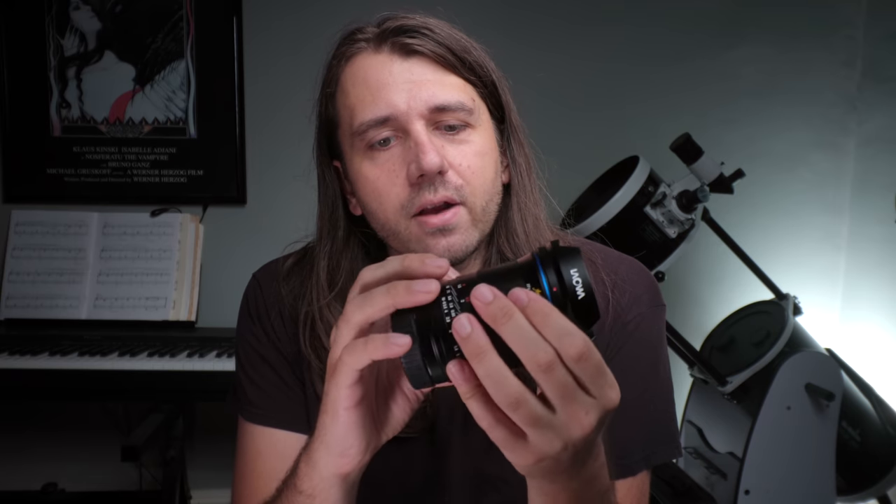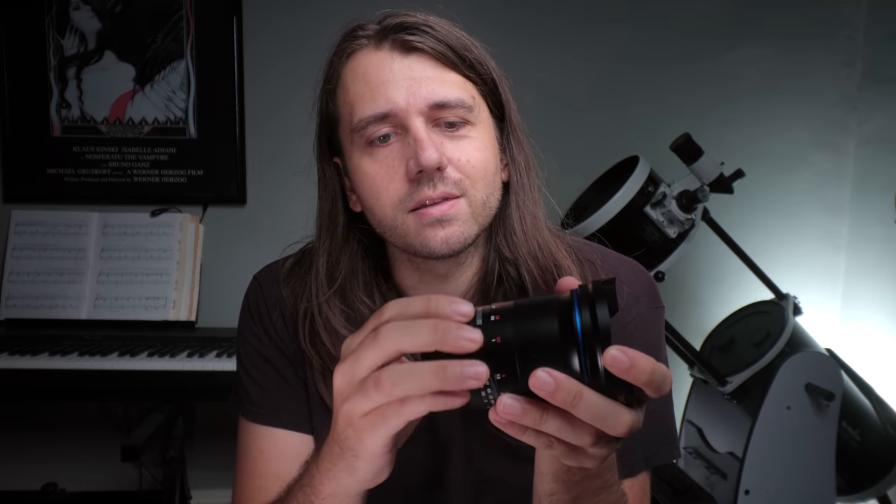I'll wrap up by mentioning a few specs. It's very well made — seems like a lot of metal. It's 755 grams, takes 72 millimeter threaded filters, and it's all manual — manual focus and manual aperture with no communication to the camera. It does seem to have a permanently attached metal lens hood. There is plenty of room for a lens warmer around the focus ring, which turns very nicely. And lastly, the iris can be in de-clicked or clicked mode, which is pretty cool — there's a little switch for that.